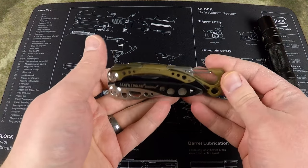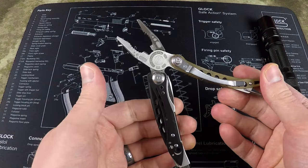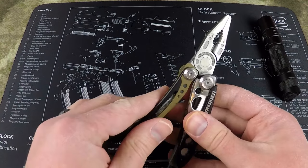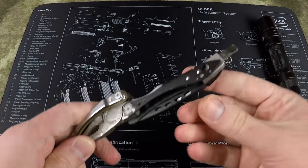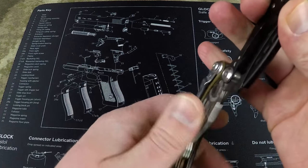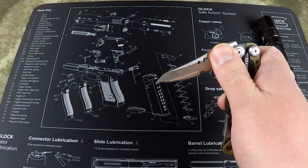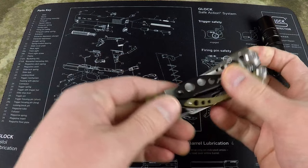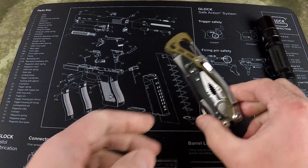Then I have my Leatherman Skeletool. I'm a little tool-heavy, but I use all of these tools pretty much daily or at least several times a week. The Skeletool has a good set of pliers, wire cutters, and a screwdriver function with interchangeable flathead and Phillips bits. I don't usually use the blade very much, but it's there if I need it — it has serrations and is the only serrated blade I carry. It also doubles as a bottle opener.